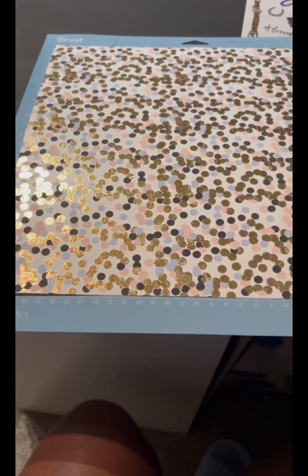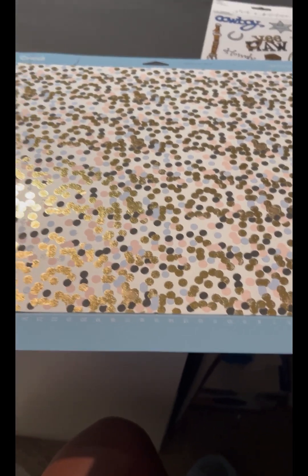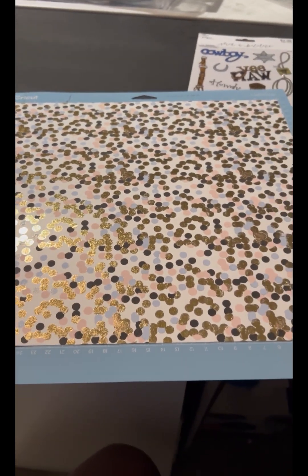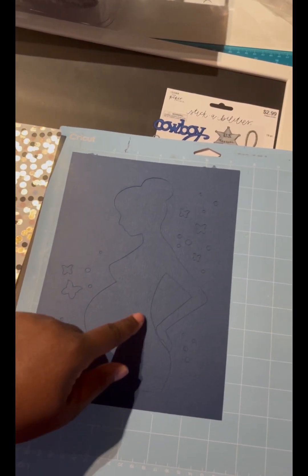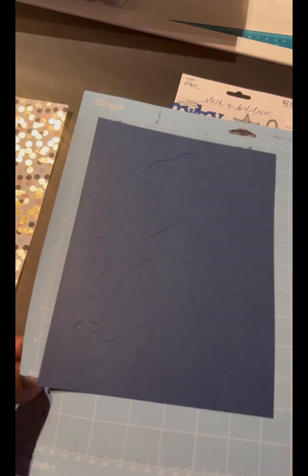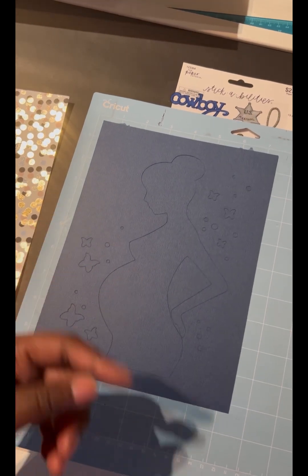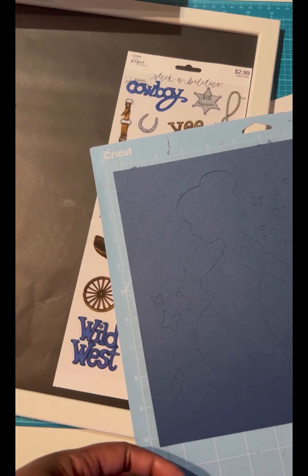I'm going to use this because it does have the blue and the pink and the gold. Then what I'm going to do is a silhouette of a pregnant woman, and then the stickers and the cute little sayings, so we're going to see how this works. This is the cutout — I'm trying to figure out if I just want to use this part and the dots and put them on there, or if I want to take the whole part as the backing and then use that as the silhouette and do something else with that.